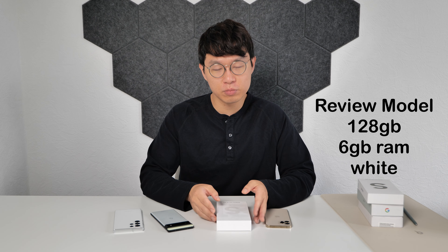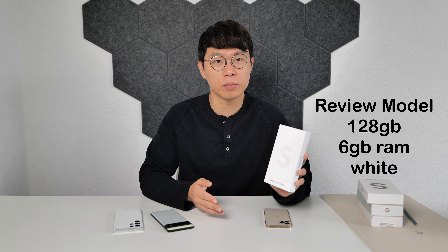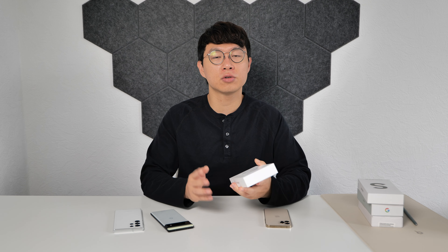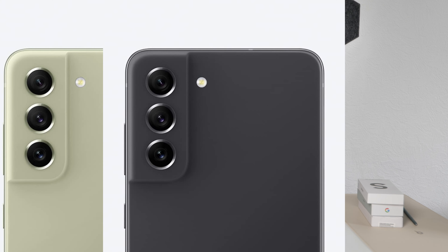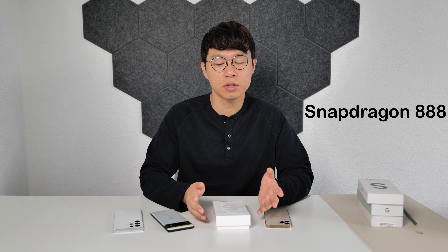My review model today is 128GB storage with 6GB RAM in white color, and there are other color options like olive, graphite, and lavender. It has Snapdragon 888 inside, and in the US and European market, you will get the same Snapdragon 888.